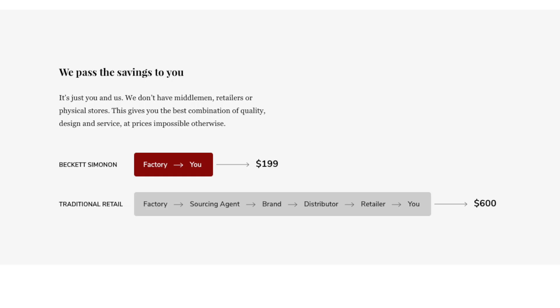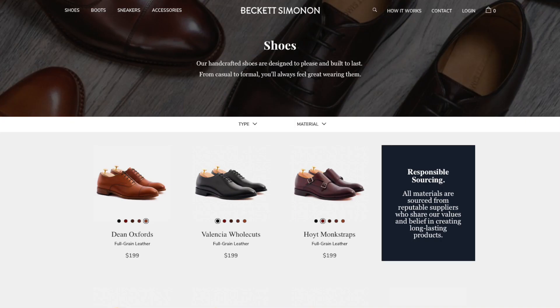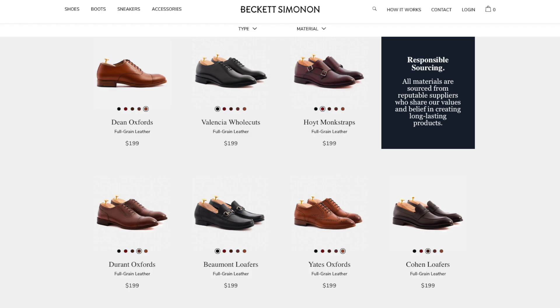Well, in 2011 Beckett Simonon started a shoe business that wanted to cut out the middleman — the retail companies. They wanted to create a nice quality pair of shoes sold directly to the consumer without retail up-charging. So they started creating high quality shoes, from dress shoes to even sneakers like these, all handcrafted and handmade.